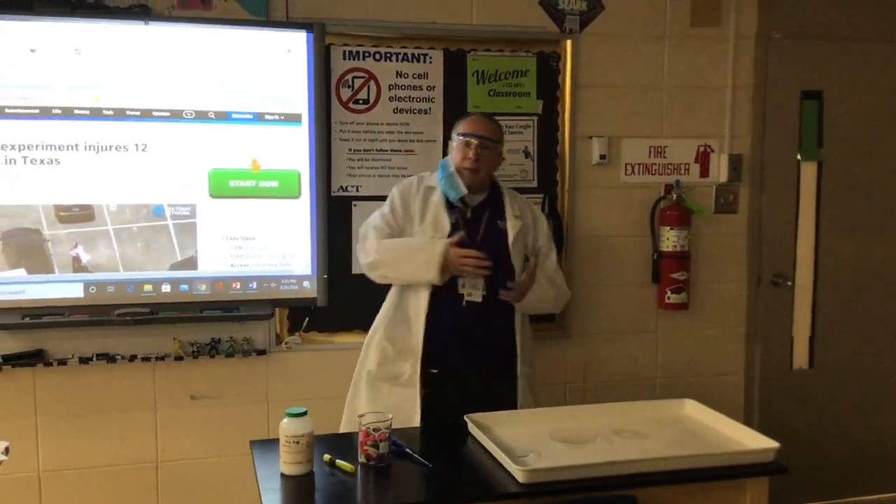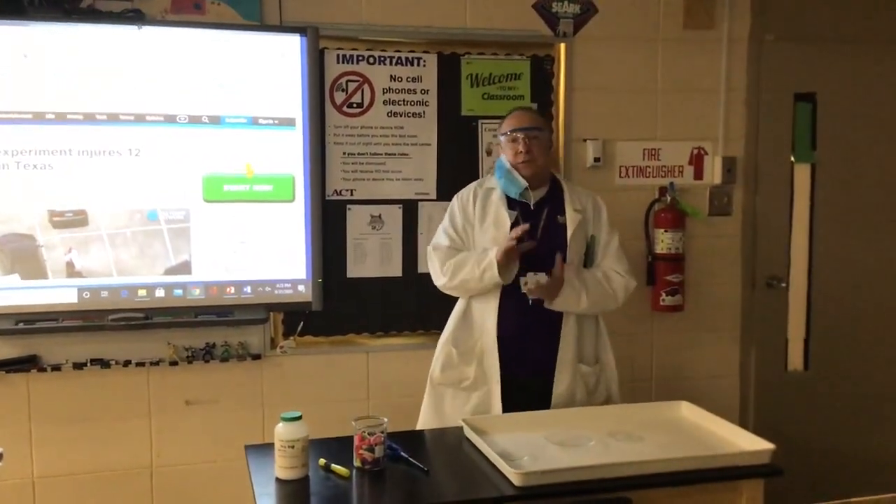Hello, my dear students. I'm going to go back and revisit mixtures, specifically that mixture of boric acid.